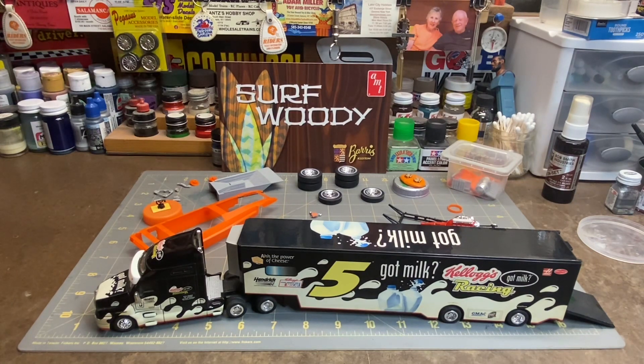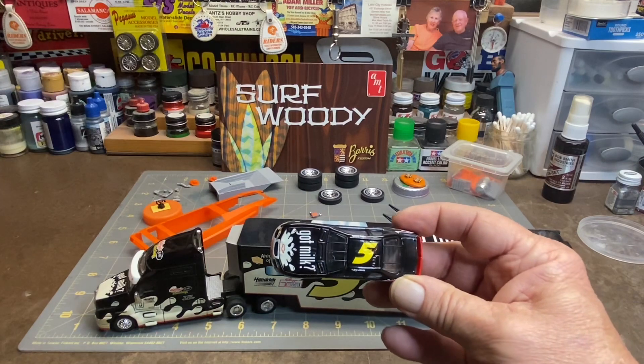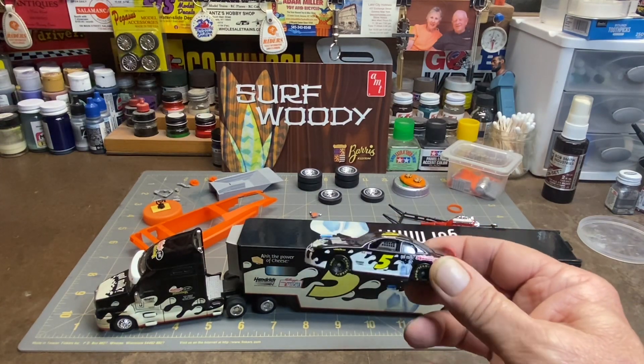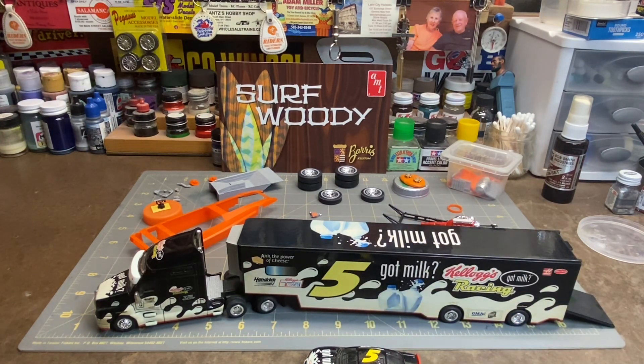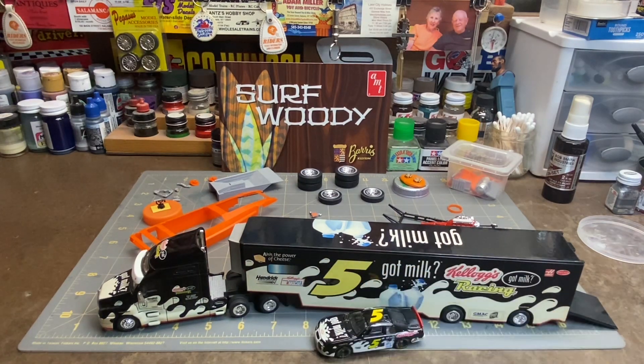This one did come with a little car — I believe it's 1/64th scale, maybe smaller than that. I know I got another whole set of these trucks that are quite a bit smaller, but someday maybe we'll take a look at those.